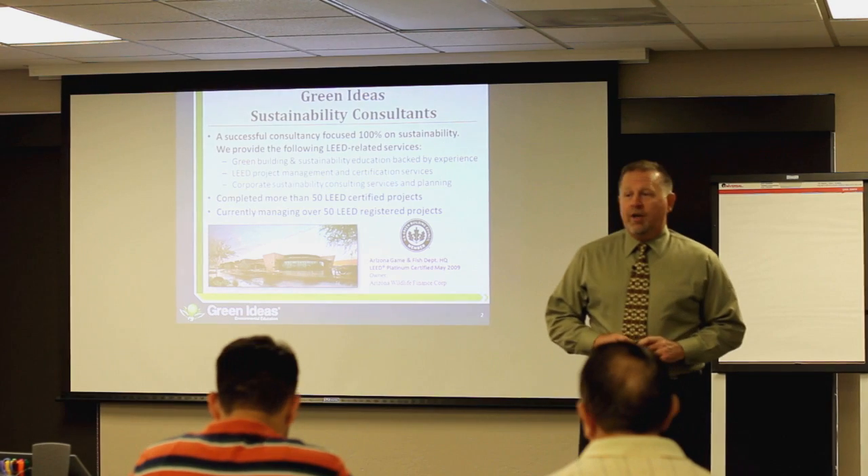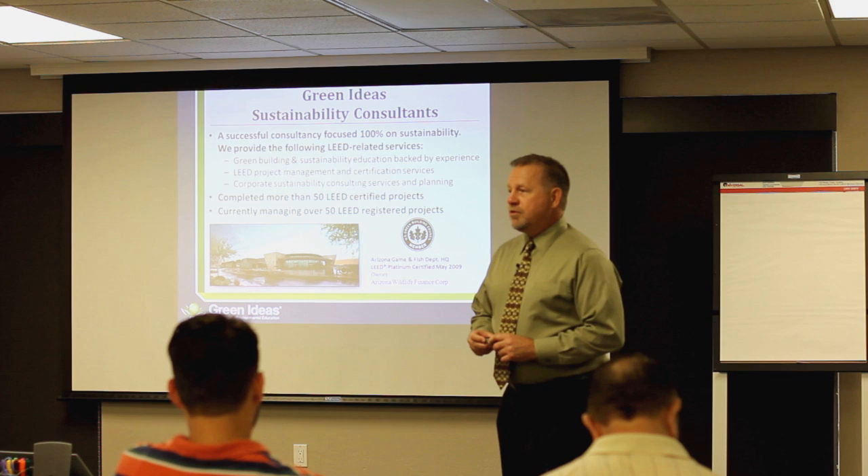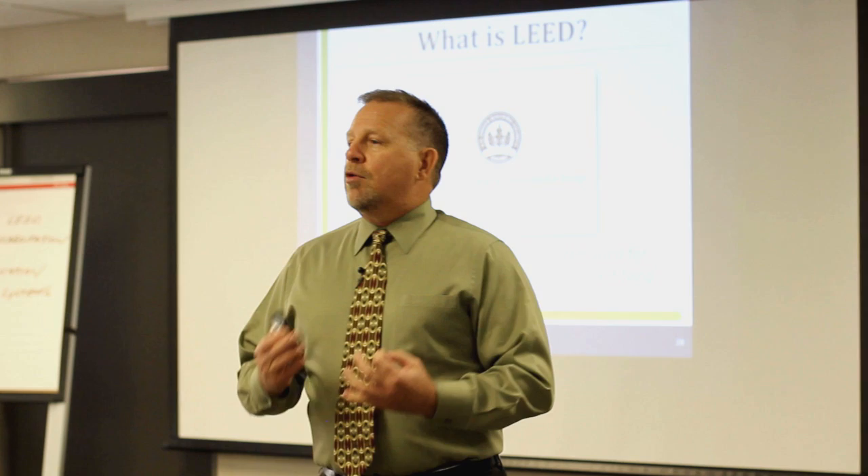My name is Charlie Popek and I'm president of Green Ideas Sustainability Consultants. I have 50 up here, but I think we're approaching 60 now LEED certified projects. LEED stands for Leadership in Energy and Environmental Design, and it's a green building rating system.